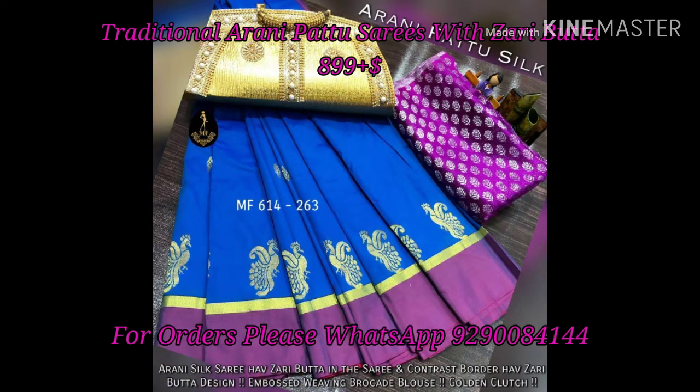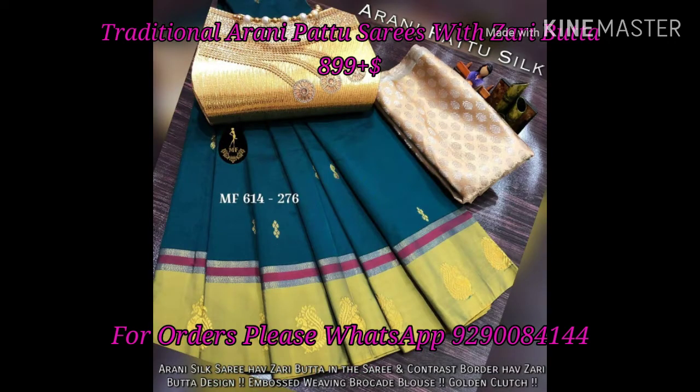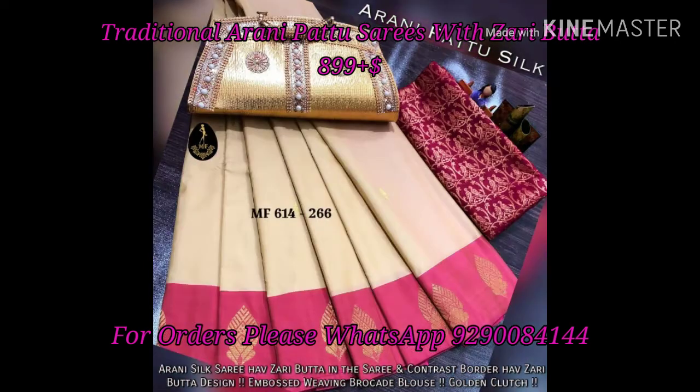This sarees are the R&E Silk Sarees with Zeri Buddha. We have a contrast with Zeri Buddha design. We have a blouse with Zeri Buddha. We have a running blouse — a blouse with extra blouse is $999.